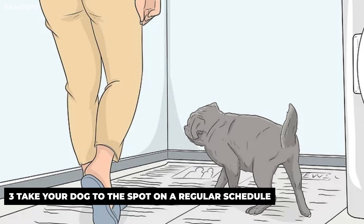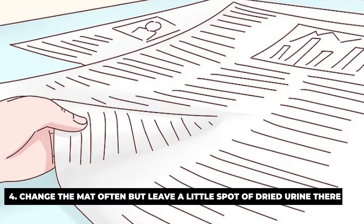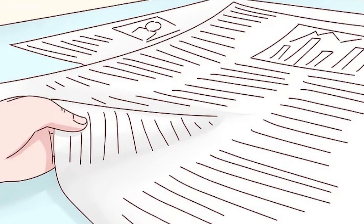Take your dog to the spot on a regular schedule, just as you would if you were training your dog to go to a spot outside. Frequently walk him to the mat throughout the day, and each time he shows signs of needing to relieve himself. Change the mat often, but leave a little spot of dried urine there. The scent of the urine will help your dog remember that the mat is the place to go to the bathroom. Remove feces right away, but leave a sheet of newspaper or a small bit of padding with urine on the clean mat, so your dog will naturally know where to go.